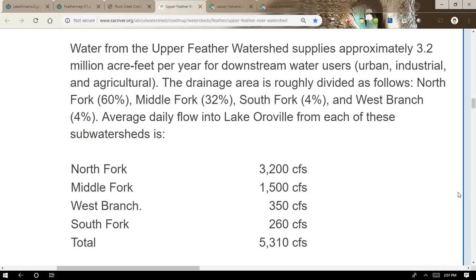Water from the Upper Feather watershed supplies approximately 3.2 million acre-feet per year for downstream water users. The drainage area is roughly divided as follows: North Fork 60%, Middle Fork 32%, South Fork 4%, and West Branch 4%. The average daily flow into Lake Oroville from each sub-watershed is: North Fork approximately 3,200 cubic feet per second, Middle Fork approximately 1,500 cubic feet per second, with the West Branch and South Fork contributing minor amounts — for a total of over 5,000 cubic feet per second from all sub-watersheds flowing into Lake Oroville.